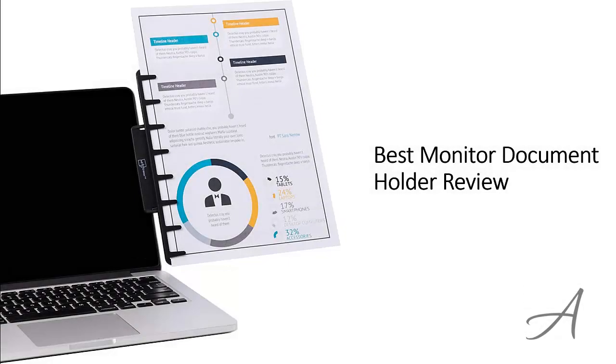In this video, we'll share with you one of the most popular screen document holders in the market that have been used by thousands of people who have given their stamp of approval. We'll share with you some of the features of what makes this monitor document holder so popular.